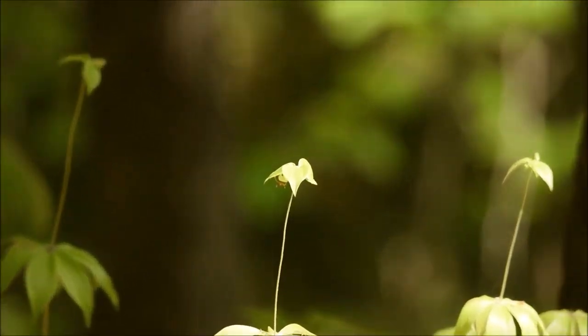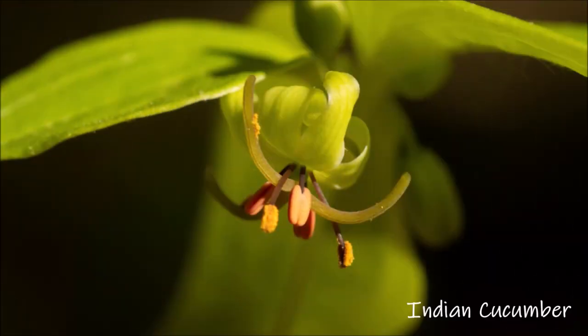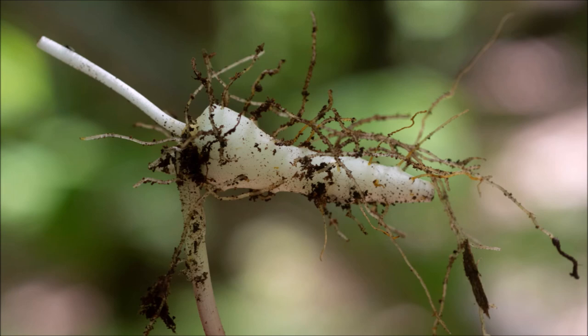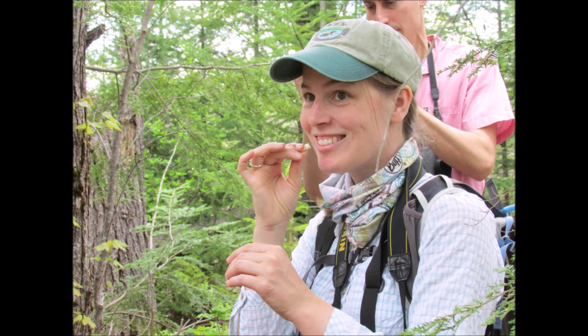Here's a nice little stand of Indian cucumber. They have this unique flower that is tucked under the leaves. This plant is aptly named as the roots smell and taste like cucumber. You have to pluck it a bit and rinse it, but then it is delicious. Here's a shot of me enjoying some Indian cucumber, and there's our executive director, Colin Holm, in the background.